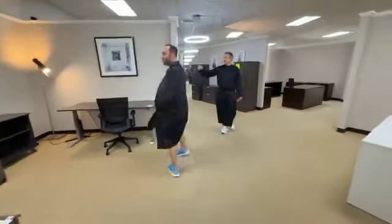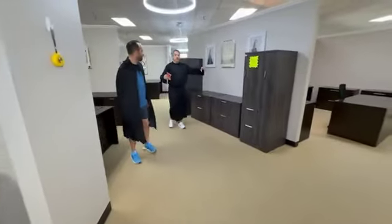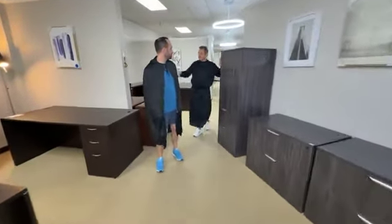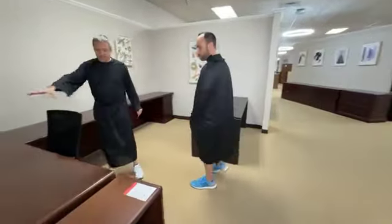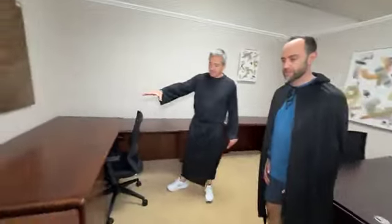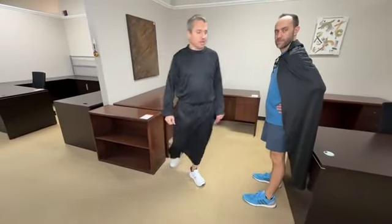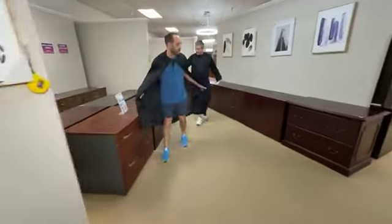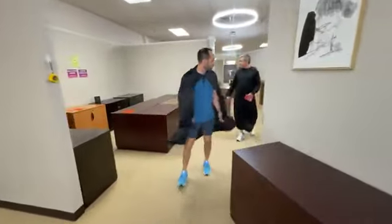Some gray furniture back here — a lot of this is basically brand new scratch-and-dents. There's espresso stuff back here too. Here's an L-shaped desk for $99 in excellent condition. This shelf is $49.99. Moving back here, we've got a bunch of two-drawer laterals starting at $49.99, going up from there — this one's $149.